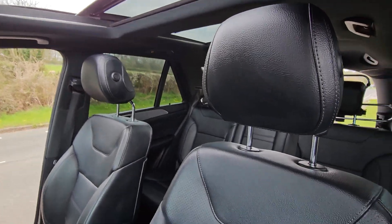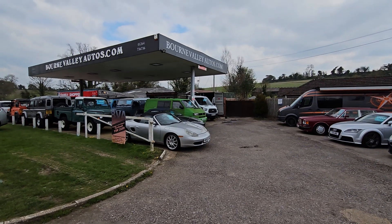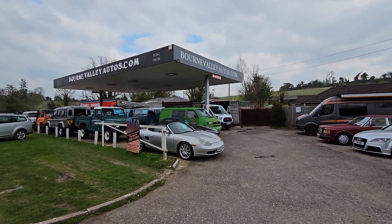There's nothing else to tell you, really, apart from come and have a look. You might want to check out our website — we've got 40-odd cars on there at BourneValleyAutos.com. Take care, be safe, and we hope to see you soon.